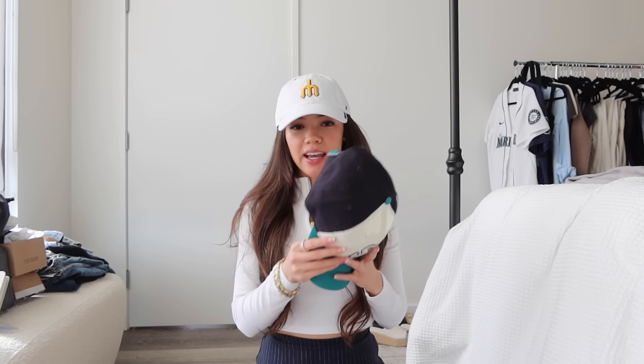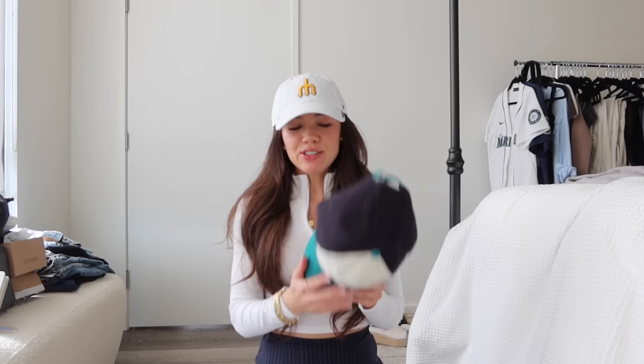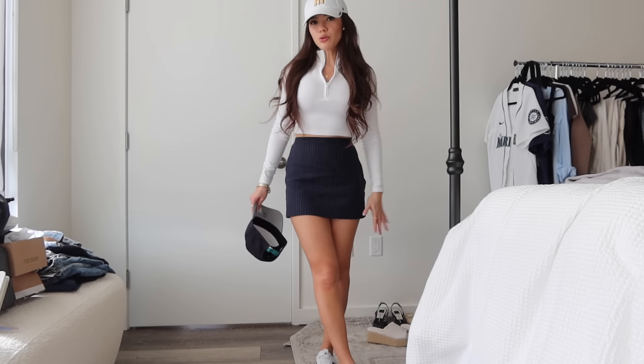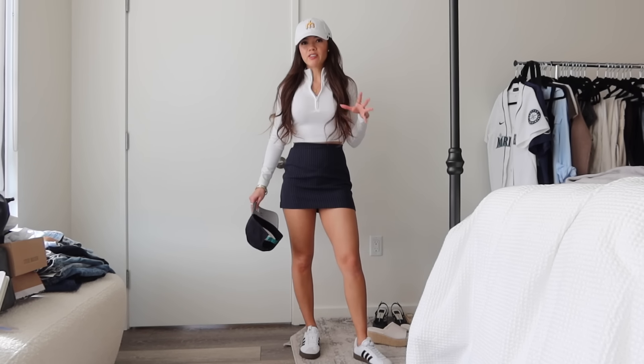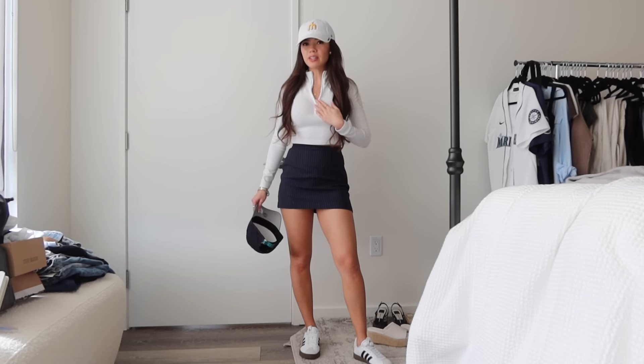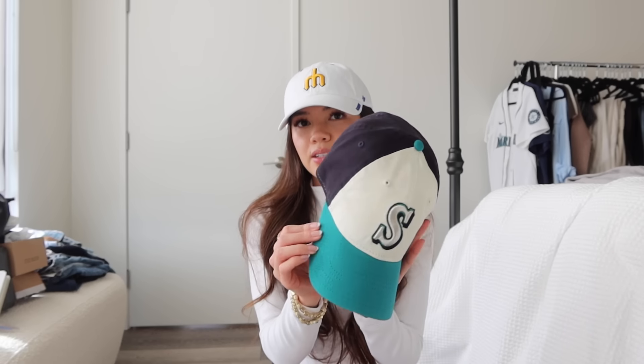Next staple is hats — I got a white hat and a colored hat to go with whatever outfit I'm wearing. Hats are such a staple because you can wear any casual outfit, put a hat on, and you're on theme. I styled the white hat with a navy blue skort from Abercrombie, a white top with golf sporty vibes from Aritzia, and this new in-game hat for this season — it's multicolored and really cute.